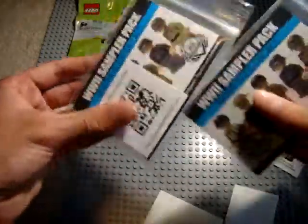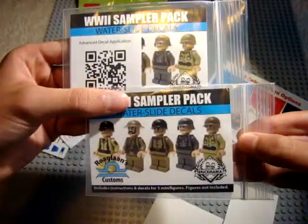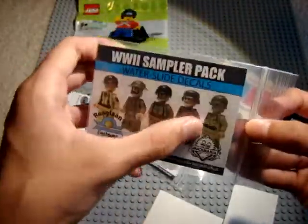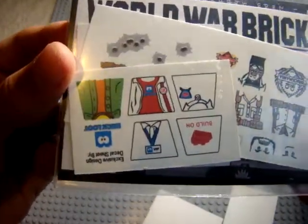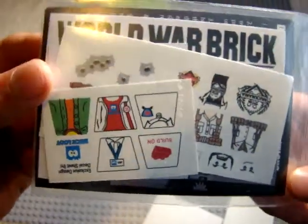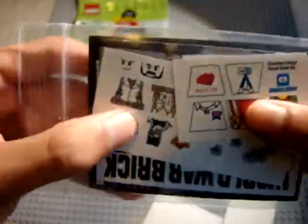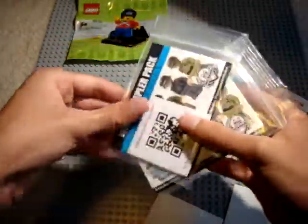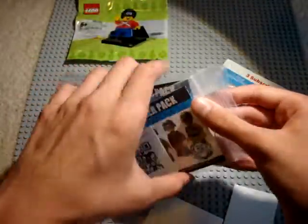Next, I got two of these exclusive World War II Sampler Packs. These are specifically made for Brick Loot and Brick Mania. You basically get decals for all of these guys, plus exclusive Brick Loot decals and an exclusive Brick Mania shirt jacket thing. I really like all these Army decals too. These were a very good price — like 99 cents each. So I got two of those. Pretty happy with that.